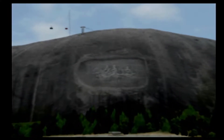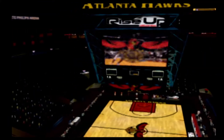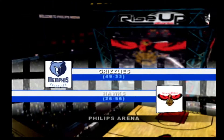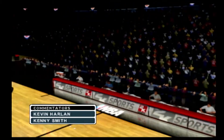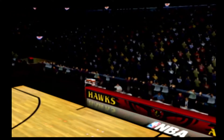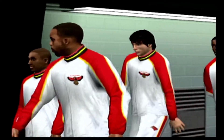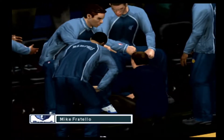Welcome aboard, hoop fans, here in Atlanta. The visiting Memphis Grizzlies will square off against the Hawks here on the 2K Sports Network. Good evening everyone, along with Kenny Smith and our sideline reporter Craig Sager, this is Kevin Harlan. Well, both of these teams have a lot of talent. You can expect a fast-moving, up-and-down basketball game, and I'm sure that's what the fans will come to see.